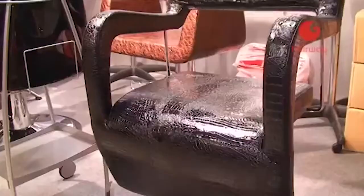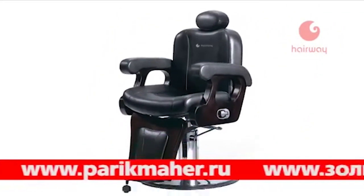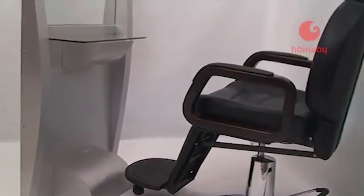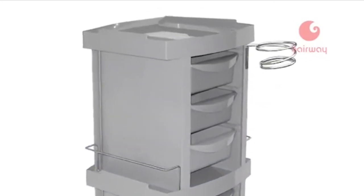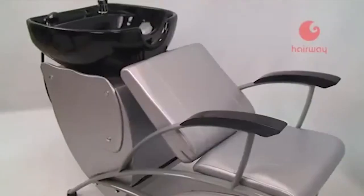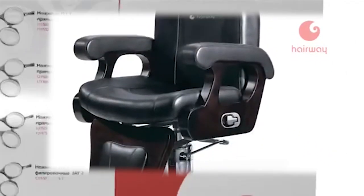Серьёзный подход к оформлению салона предполагает не только профессиональный инструмент, но и профессиональное оборудование. Торговая марка Hairway предлагает рабочие кресла с подвижными элементами, обеспечивающие мастеру свободу действий и клиенту полный комфорт. В парикмахерских тележках удобно размещаются все необходимые инструменты. Мойки Hairway — надёжное функциональное оборудование: раковина изменяет угол наклона, кресло может быть стационарным или выдвижным. Парикмахерское оборудование Hairway — это качество и стиль на высшем уровне.